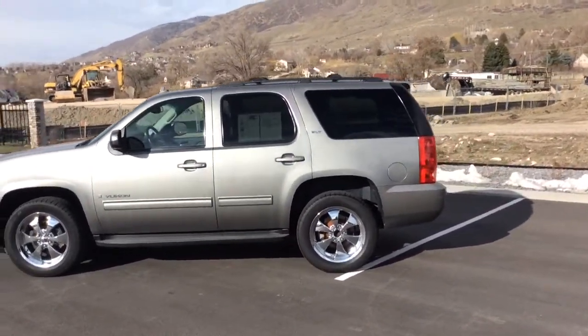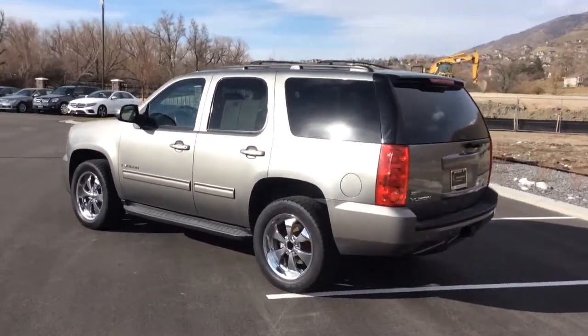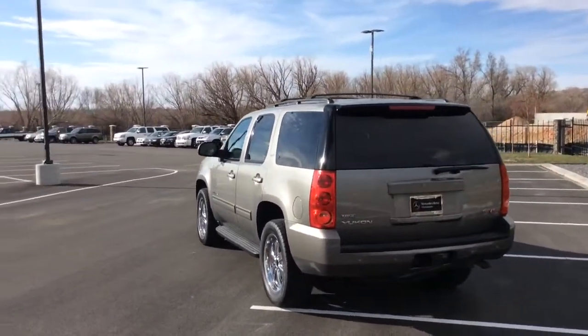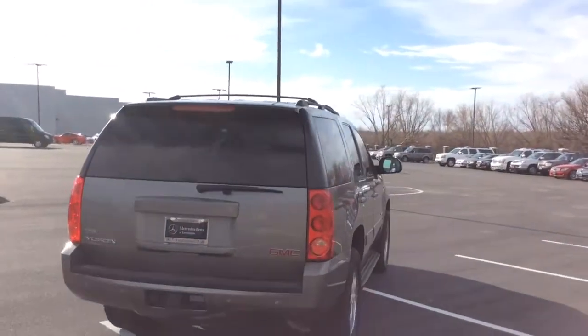It has just over 115,000 miles on it. Tires are brand new. It does have tinting. No major dents, no scratches, no dings — nothing major.